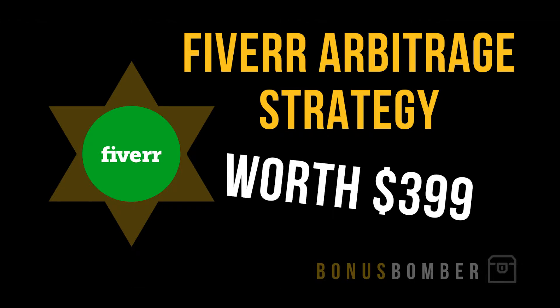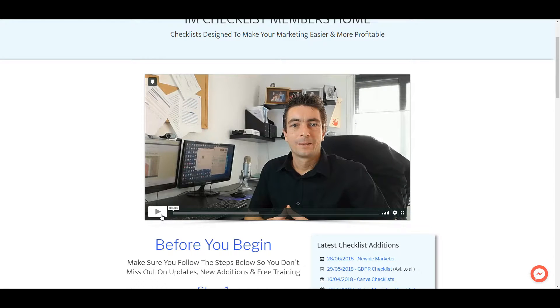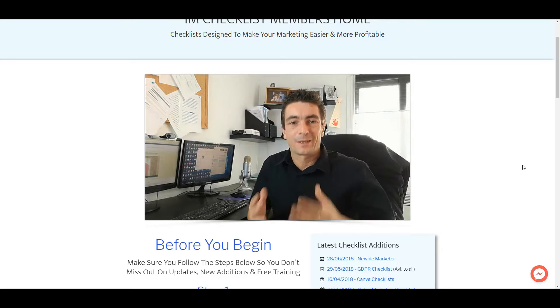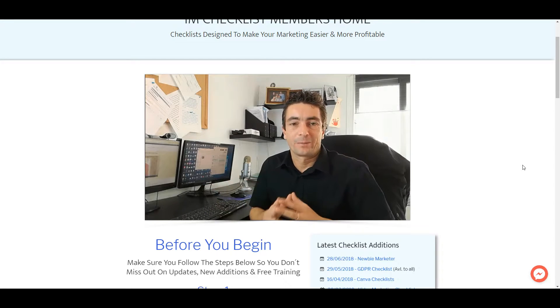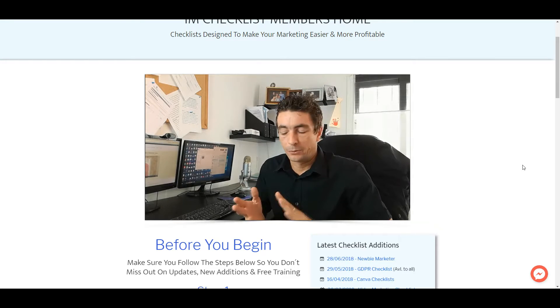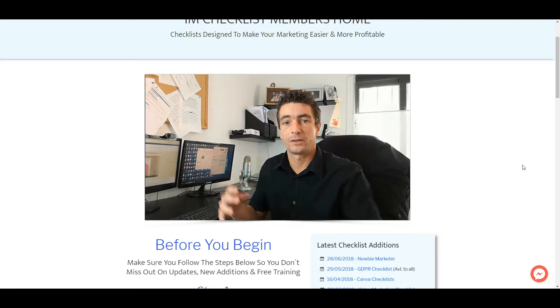Now let's look inside the IAM Checklists. Kevin Paddy here — first off, thank you for purchasing IAM Checklist and becoming a member. This is a brand new venture to the IAM brand, and every single month we'll be releasing new checklists on various products. The checklists come in three formats: printable PDF checklists, online spreadsheets you can check off, and online forms.